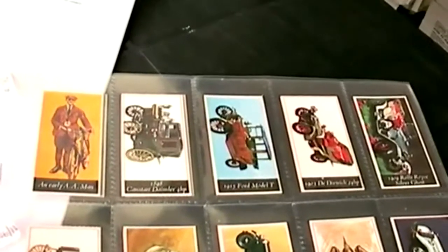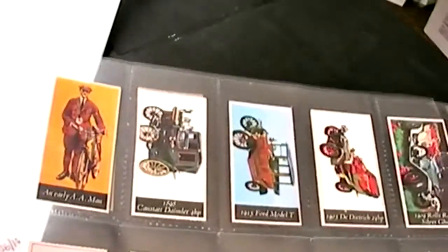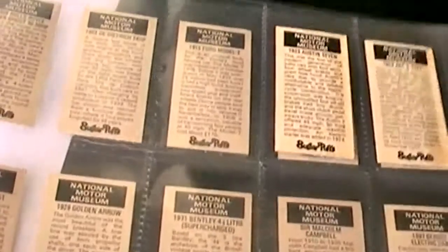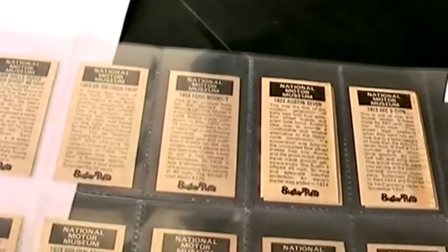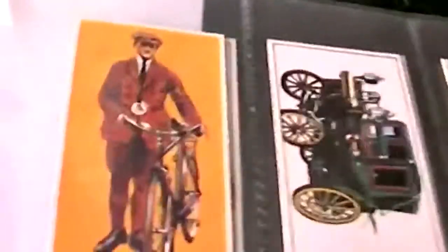Hello, YouTubians and internet adventurers. I have another great set of motor transport trading cards issued by Sugar Puffs. These would have been on the actual packets of cereal, and that's why some of them still have a little bit of glue on, because they were actually part of the packets. Okay, let's run through them.